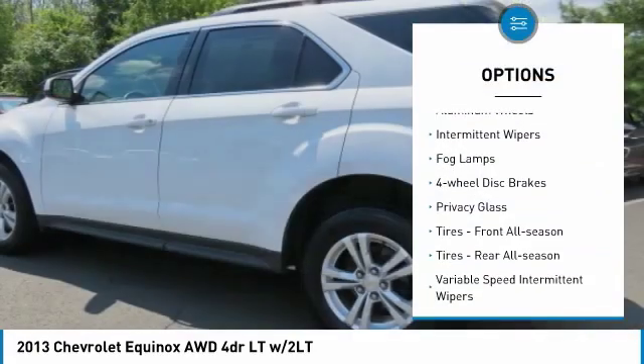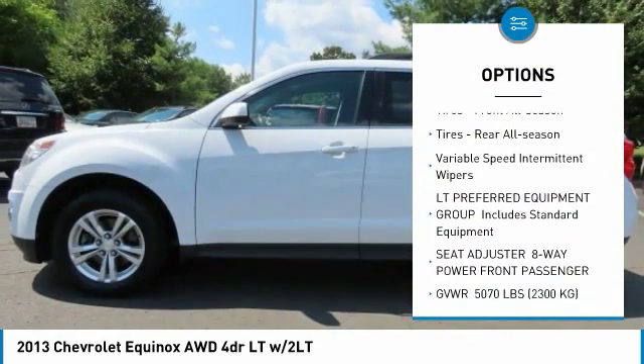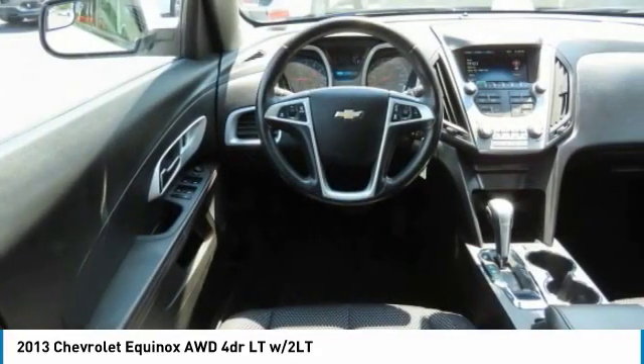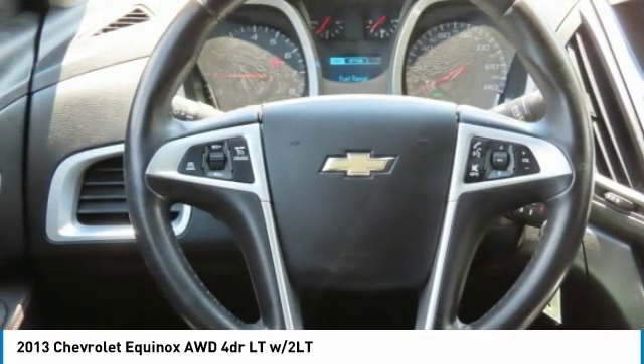Heated mirrors, all-wheel drive, aluminum wheels, intermittent wipers, fog lamps, four-wheel disc brakes, privacy glass, front all-season tires, rear all-season tires, variable speed intermittent wipers.